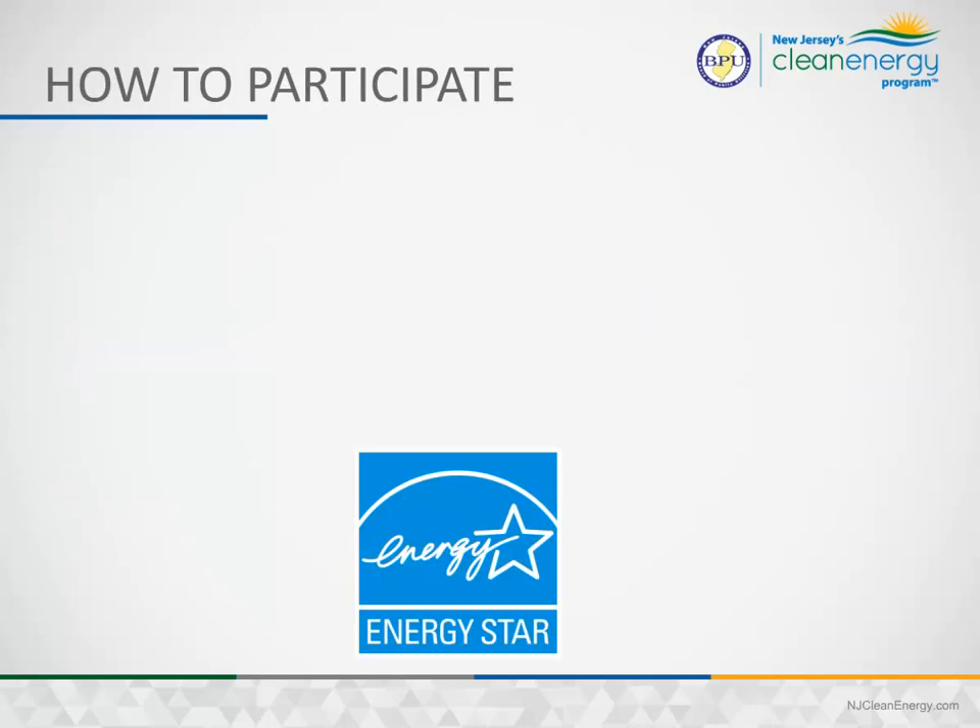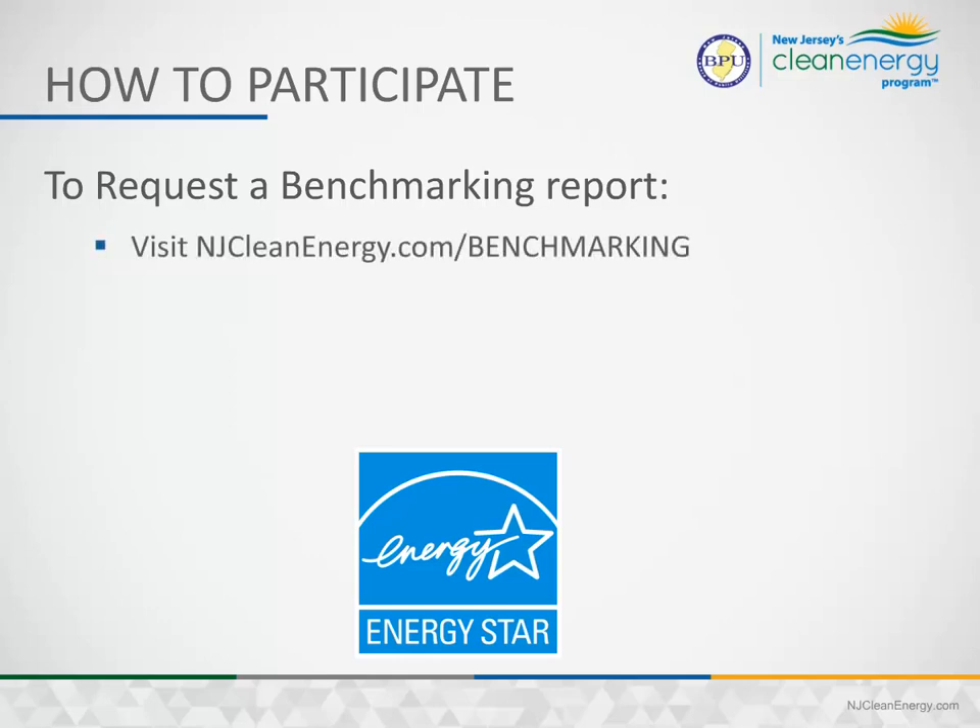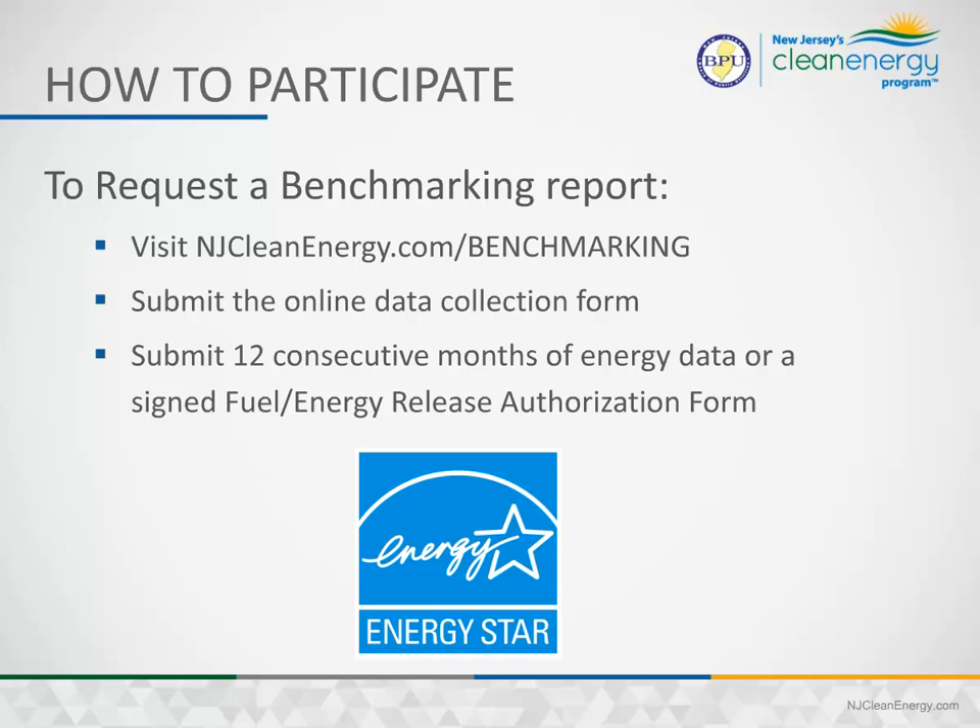How to participate? To get started, visit njcleanenergy.com/benchmarking, submit the online data collection form, and submit 12 consecutive months of energy data or an assigned fuel energy release authorization form.